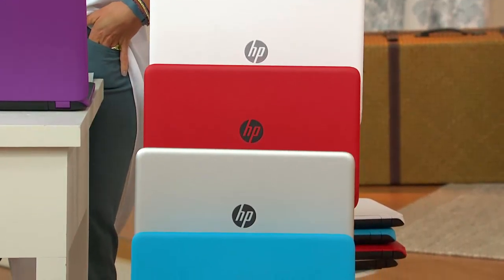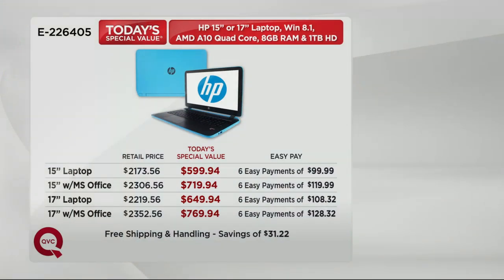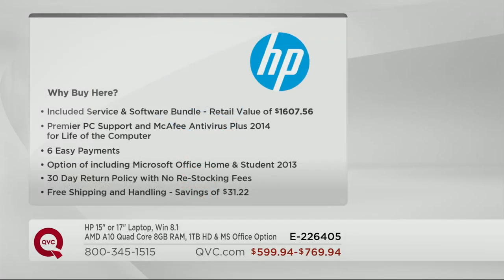I love the purple. I love the blue. 17-inch or 15-inch, with or without Microsoft Office. If you have Microsoft Office on a DVD or disc, that's the only reason not to get it — because it's less expensive here. Best easy pay we do: six easy payments, 30-day return policy, no restocking fee. Free shipping and handling saves you $31. Premier tech support. Lifetime antivirus — usually you buy antivirus monthly, quarterly, or yearly. You get this for the lifetime of the computer.